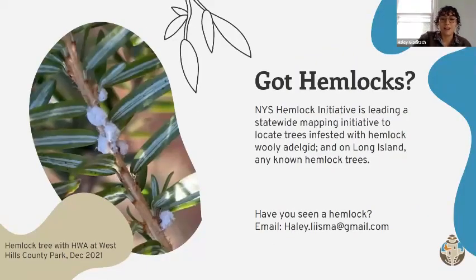Last but not least, hemlock woolly adelgid is a widespread pest of hemlock trees and really threatens the species throughout New York State. Because of that, the New York State Hemlock Initiative out of Cornell University is working with several New York State prisons to search for remaining stands of hemlock trees in order to potentially release an approved biocontrol. While hemlock trees are in far less abundance on Long Island, there are a few hemlock trees that may be present that could provide habitat for these biocontrols so they can persist without the need for costly reintroduction.